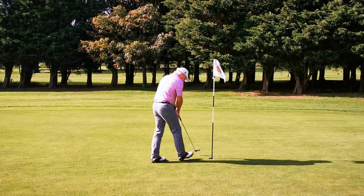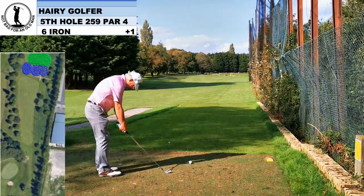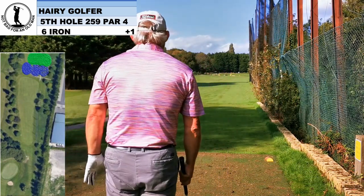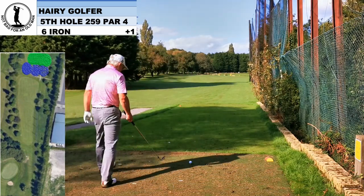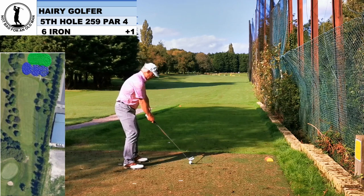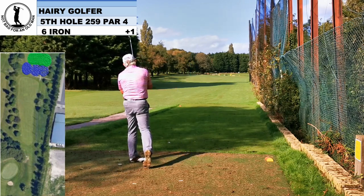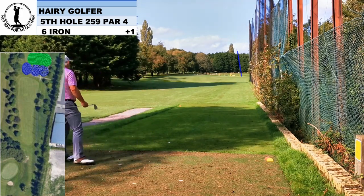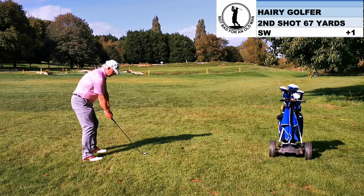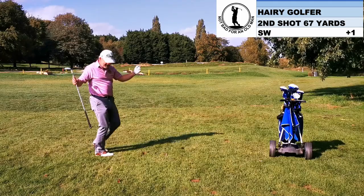Coming up now is the new fifth hole. Gloucester used to be a par 70, then a field was bought at the top of the hill and it was extended to a 72. Now the landowner has asked for some land back, so the fifth hole has been shortened to around about 260 yards. There are three freshly dug ponds in front of the green and a brand new green. I'm just hitting a six iron here, which gives me a decent position to attack this green. I've left myself nearly 70 yards over the pond out of the rough, but I've got a nice fluffy lie — that suits me. A fluffy lie and just less than a full sand wedge. I wasn't afraid of this shot at all.